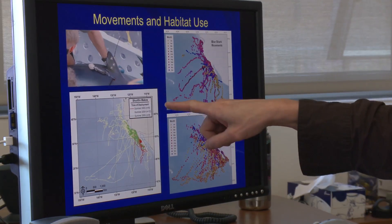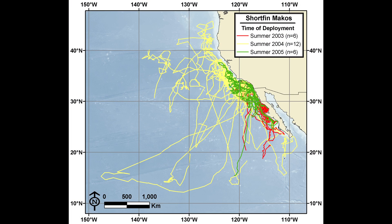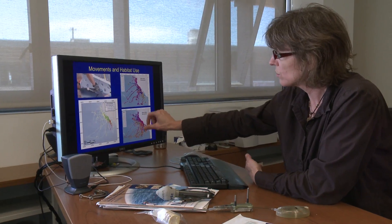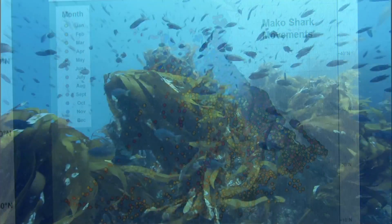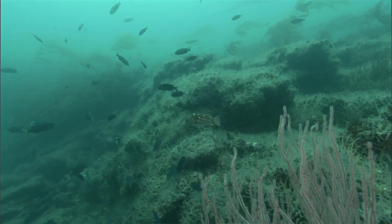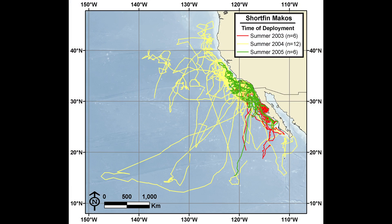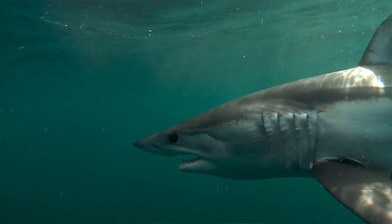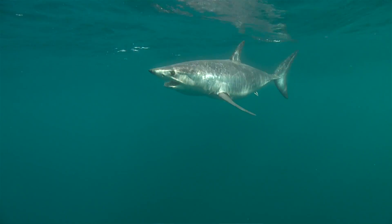You can see that the animals tagged in 2003 are shown in red lines, 2004 in yellow lines, and 2005 in green lines. In general they like to use the California Current region, which is very abundant in prey and has upwelling during the summer. What's interesting is that in 2004 those animals ranged a lot farther than in the other two years — a pattern also observed with sea lions tagged that year. We believe that prey availability in the California Current closer to the coast was not as high, which is why these animals had to range farther.